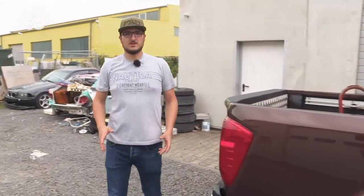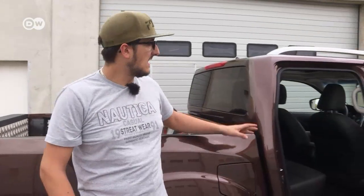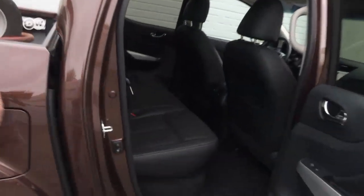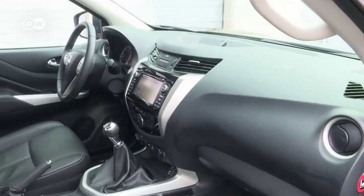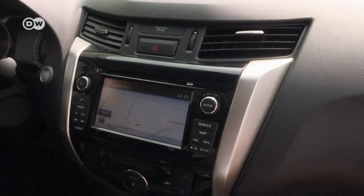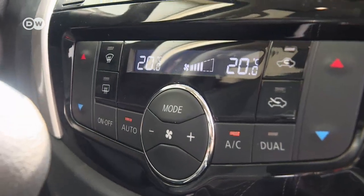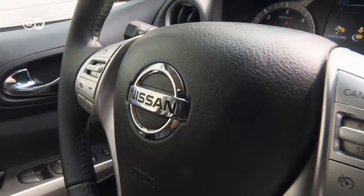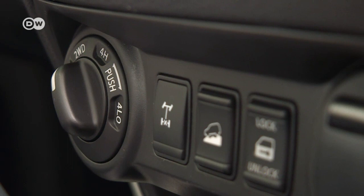This Navara has a back seat, so the truck's bed is a little short — that's the trade-off for room for three more passengers. In the top trim line, Tecna, the Navara has leather seats, not at all what you'd expect in a utility vehicle. The sat-nav with Bluetooth and automatic climate control don't fit the stereotype of a pickup either. Only the button for off-road gear reduction reveals its true nature.